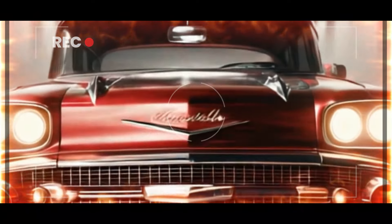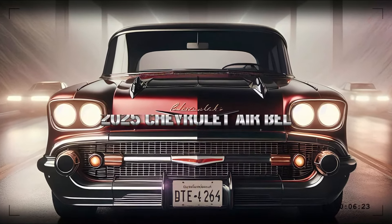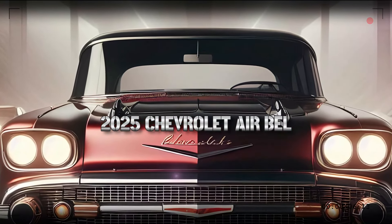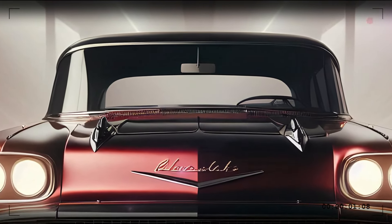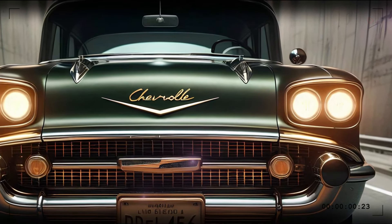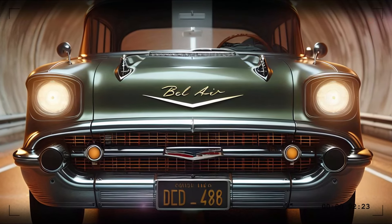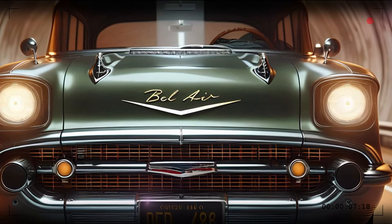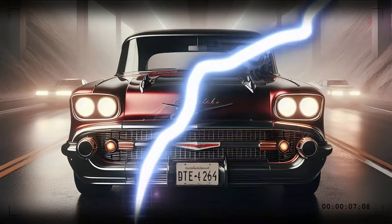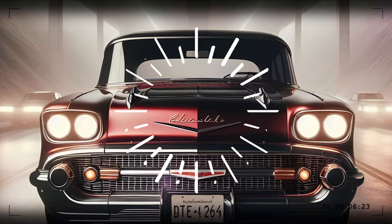Let's start at the front, where the 2025 Bel Air pays homage to its roots while embracing the future. The iconic dual-headlight design is still there, instantly reminding you of the 1950s classic. However, the old halogens have been replaced with cutting-edge LED units that offer superior brightness and clarity. Surrounding the headlights are chrome accents that blend retro vibes with modern aesthetics, and that bold Chevrolet emblem in the center of the grille is a gleaming tribute to the car's rich heritage.